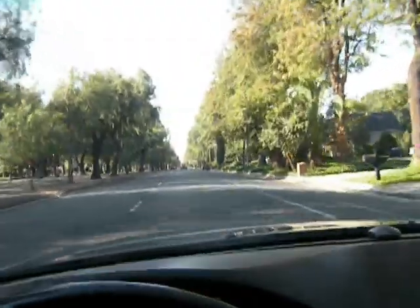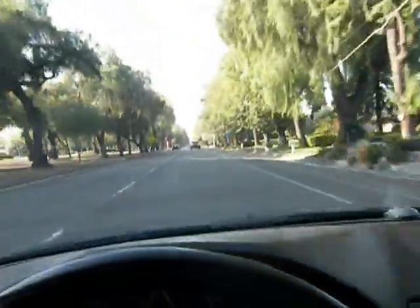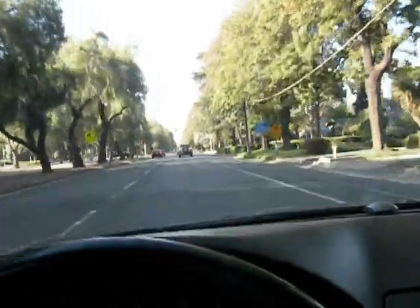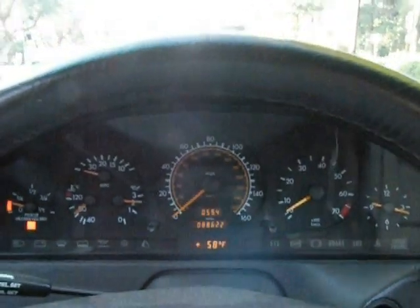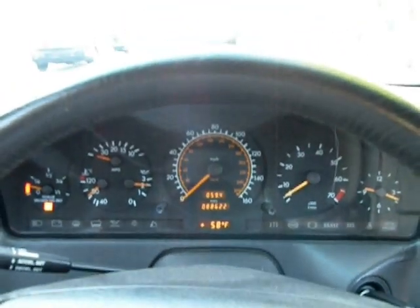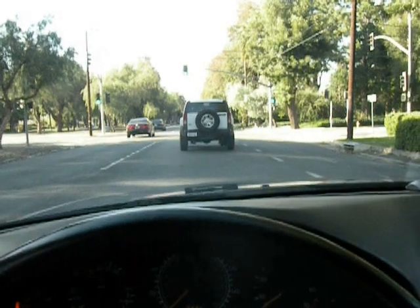We're up to about 55 miles an hour, about 60, and we'll come up to a light here. Again we'll apply the brakes — apply them rather firmly — and you can see that the vehicle brakes nicely without anything abnormal noticeable. No pulling, jerking, shimmy, or anything that's noticeable.